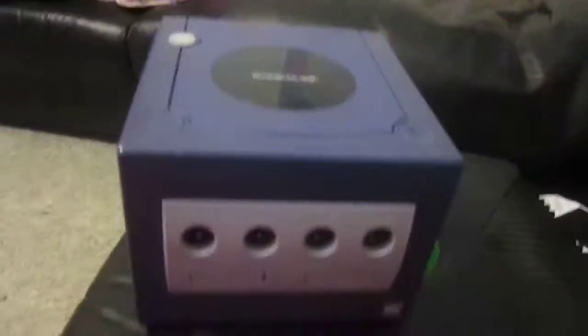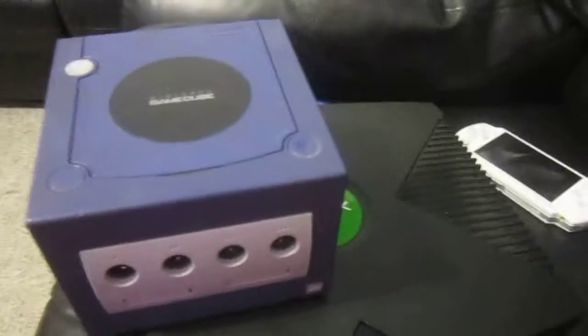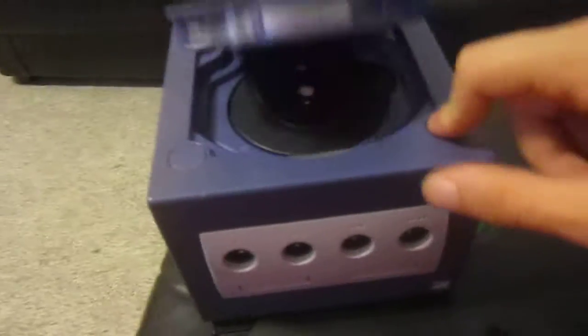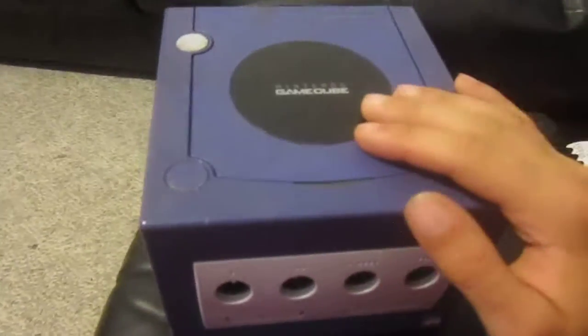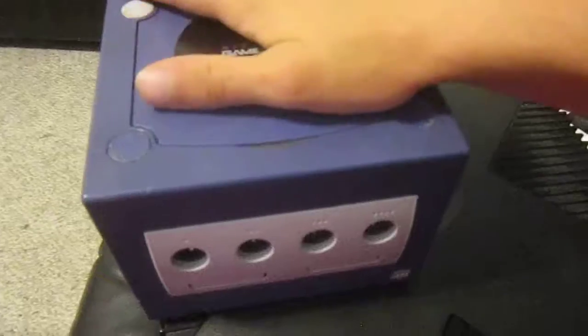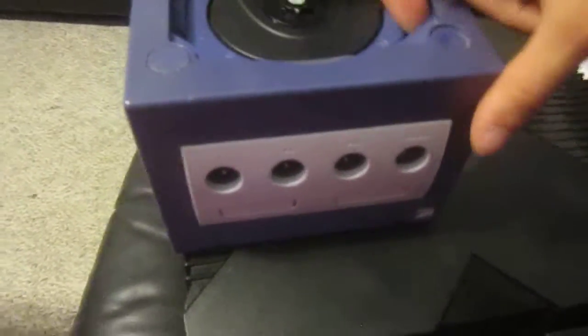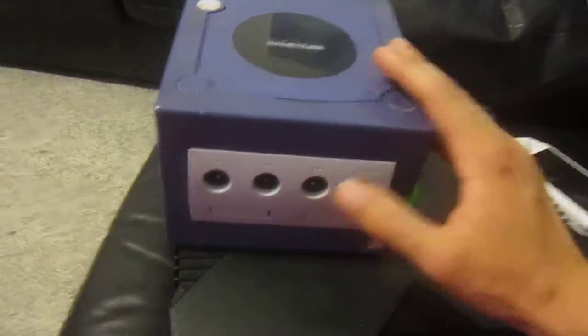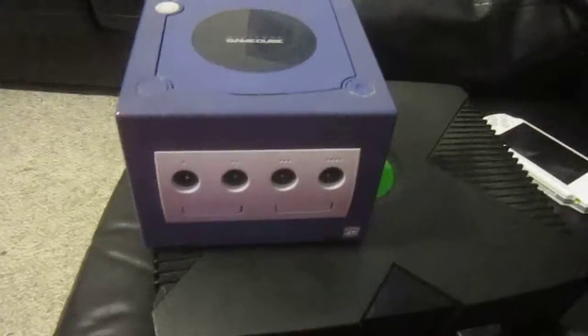I think the next one I got was a GameCube. I actually got it from a neighbor at my previous apartment about a year ago. She just had the console — no cords, no controller, no games. I was going to use it in a destruction video, but surprisingly it still works. It's got some bumps here and there, but he's a-okay. So I'm going to keep him until he can't work anymore.